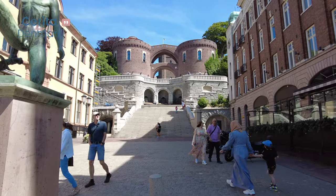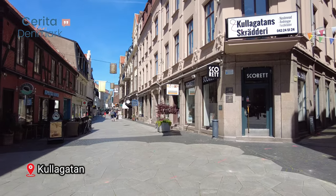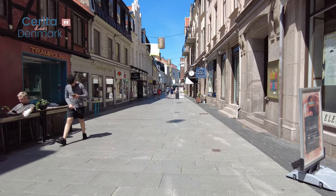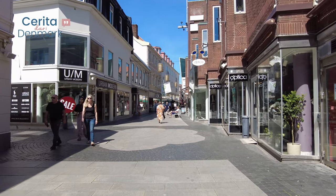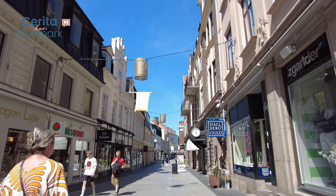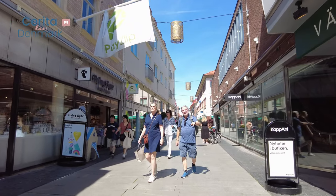From Kärnan, we'll continue our journey along Kullagatan, Helsingborg's main shopping street. Explore the diverse range of shops, cafes, and boutiques as you soak in the lively atmosphere of this bustling pedestrian zone.